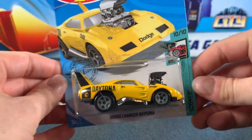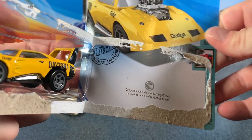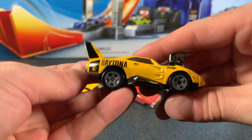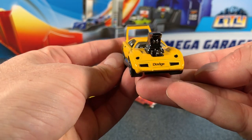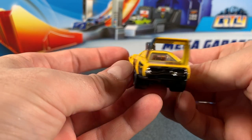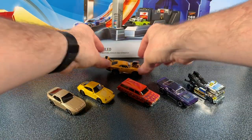We were lucky enough to find the regular treasure hunt in the 2020 G Case — go check out the unboxing video to see all the cars we got. It is the Dodge Charger Daytona, car 10 of 10 in the Tuned Series. I'm not usually a fan of the tuned cars but it is a treasure hunt so of course I need it in my collection. Being a tuned car, it's not actually that crazy. Sure, the engine is huge and the wing at the back is big, but it sort of looks like the actual Dodge Daytona. A big thumbs up from me for this treasure hunt. I like it.